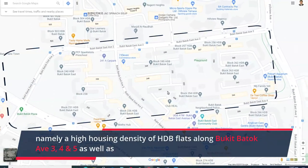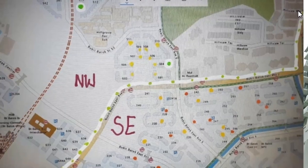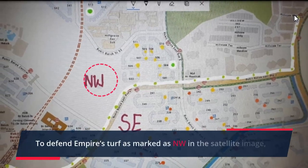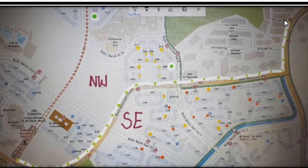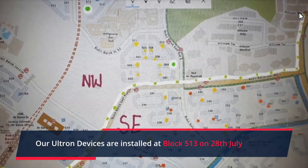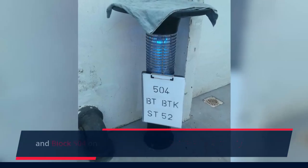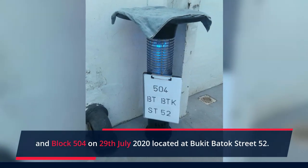The second location includes areas not under Empire's purview — namely the high housing density of HDB flats along Bukit Batok Avenue 3, 4, and 5, as well as private condominiums Regent Heights and Hillview Regency. To defend Empire's turf, marked as NW in the satellite image, our Ultron devices are installed at Block 513 on 28th July, and at Block 504 on 29th July 2020, located at Bukit Batok Street 52.